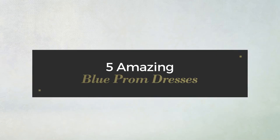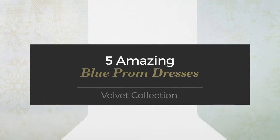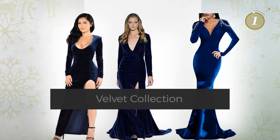5 Amazing Blue Prom Dresses – Velvet Collection. At any time, click the circle and get the details about your favorite dress.